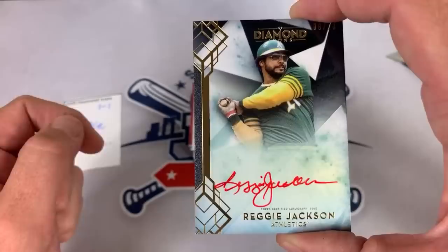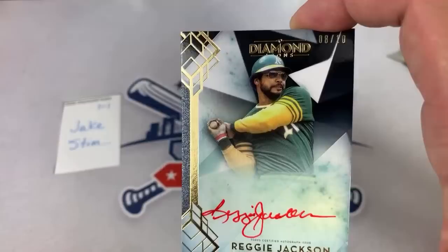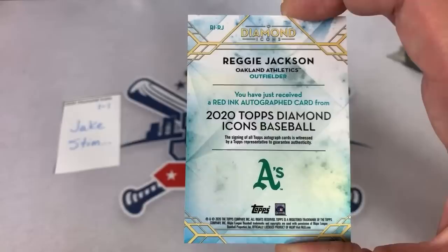Faze said he called that one. We'll show you the back of the card and get it sleeved up. You've just received a red ink autograph out of 10 — Mr. October Reggie Jackson. Very, very nice. Jake, congratulations on that one. We've got over 1,000 live viewers in the chat already. I'm hoping we have some nice big hits tonight.